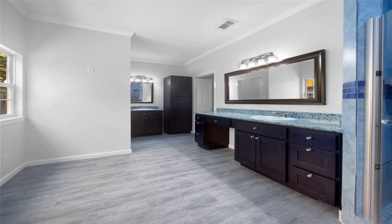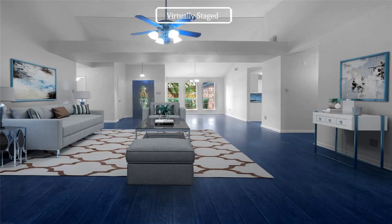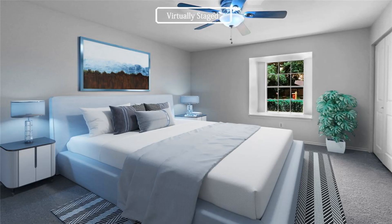Fresh interior paint and partial flooring replacement in some areas add to the charm of this home. Whether you are looking for a cozy place to call home or a great investment opportunity, this house is the perfect fit.